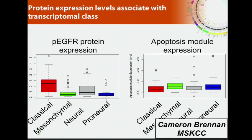Lastly, we have RPPA-based protein expression profiles, which we also looked at in the context of the gene expression groups. For instance, phospho-EGFR is highly expressed in the classical group, which also had all the EGFR amplifications. We also see a decrease in the apoptosis module — a number of proteins combining into an apoptosis module — showing decreased expression in the classical group.